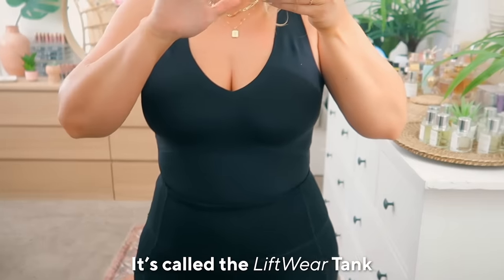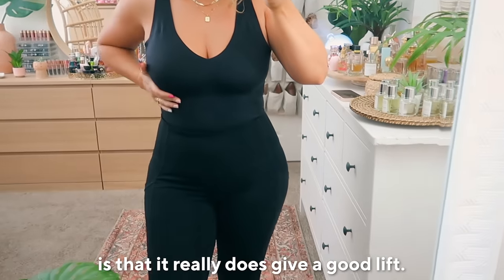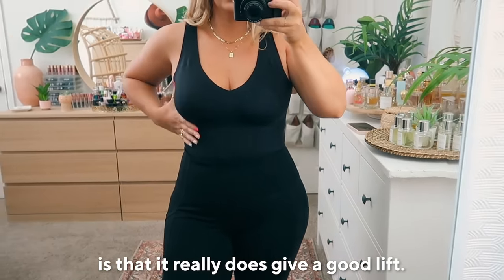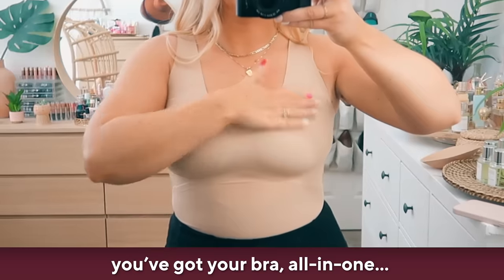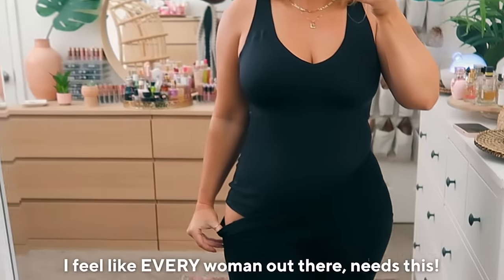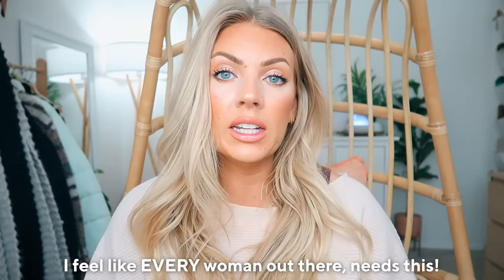It's called the Lift Wear tank, and that's why I like it so much — it really does give a good lift. It's so nice to finally have something with full support all the way down. You've got your shapewear and your bra all in one. You're good to go. I feel like every woman out there needs this.